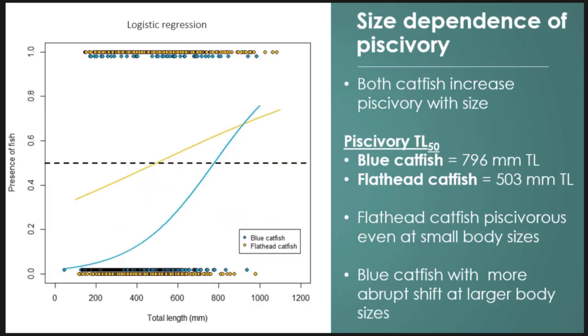Looking at presence or absence of fish, both flathead and blue catfish are mainly piscivorous in upper size classes. Flathead shift a little bit sooner — piscivorous even in smaller size classes, with a stronger shift to piscivory around 500 mm. For blue catfish, a stronger shift to piscivory occurs around 800 mm. We're seeing this strong shift where smaller blue catfish aren't heavily utilizing fish — it's really these larger blue catfish that are heavily preying on fish.